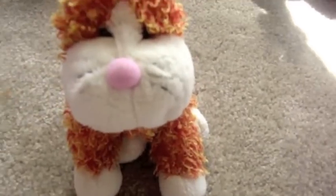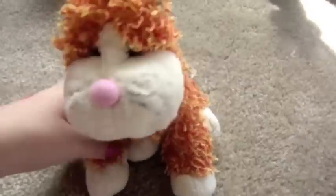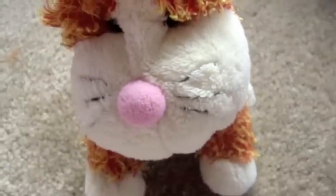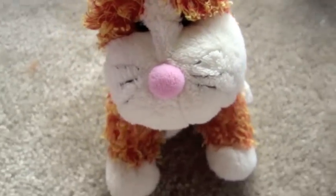Hey guys, it's Webkinz Mystical Panda and I'm super bored right now. Somebody please help me. So I'm just going to show you because I'm collecting all the dragon Webkinz and I'm like super close to having all of them. I'll show you each and every one of them and I'll tell you their names.